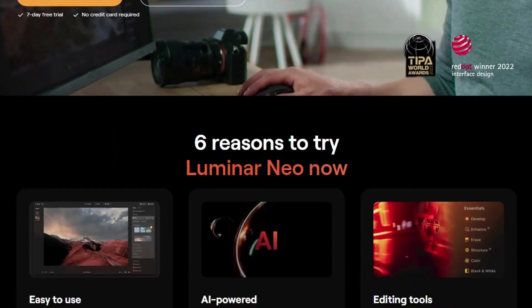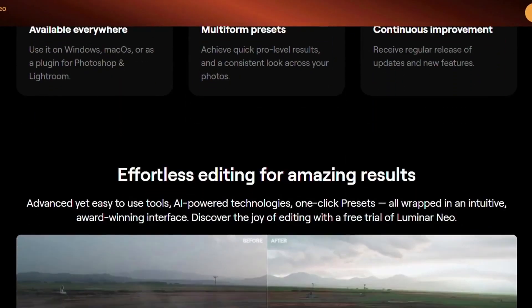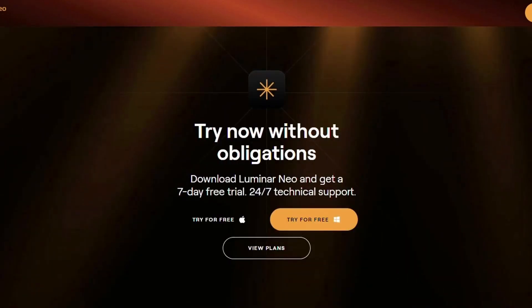The free trial allows you to explore all the features and see if it's the right fit for your editing workflow before committing. So why not give it a whirl and see what kind of photo magic you can create? Next we have Adobe Photoshop.